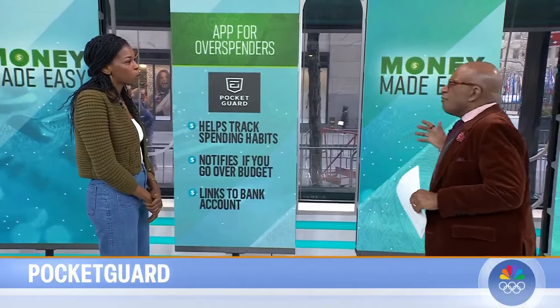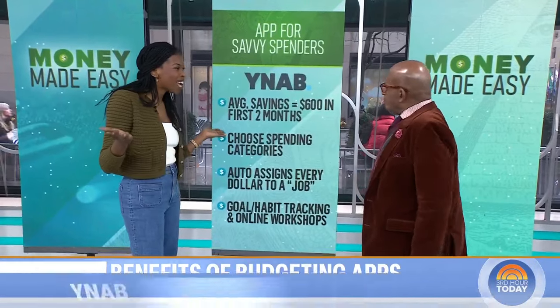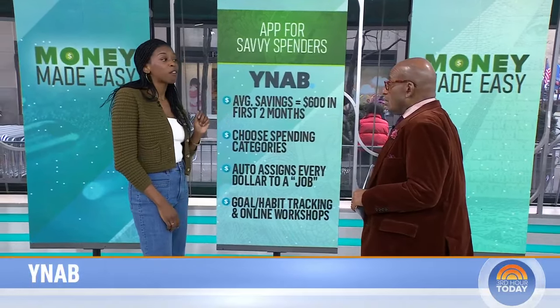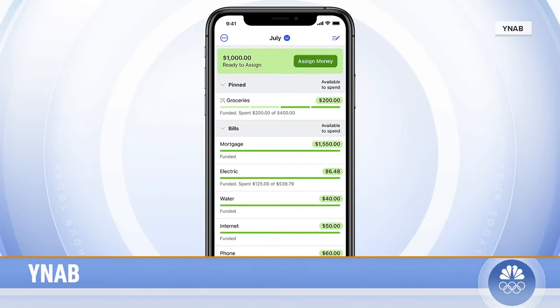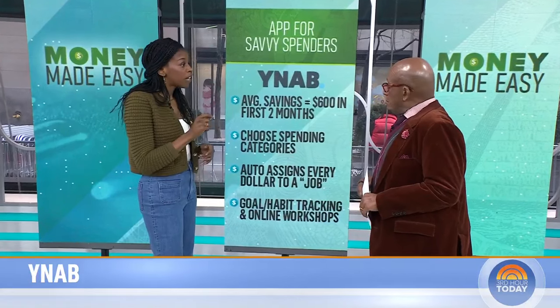For saving money, there's one called You Need a Budget, or YNAB for short. On their website, they claim the average user can save up to $600 in the first two months and up to $6,000 in the first year — so there's money out there to be found. YNAB links to your bank account and puts your spending into categories. What's interesting is that if your budget is set and you have a little money left over, they have something called zero-based budgeting, where every dollar is assigned a job — going into your savings, towards investments, or towards credit card debt — and the app will help you do that.